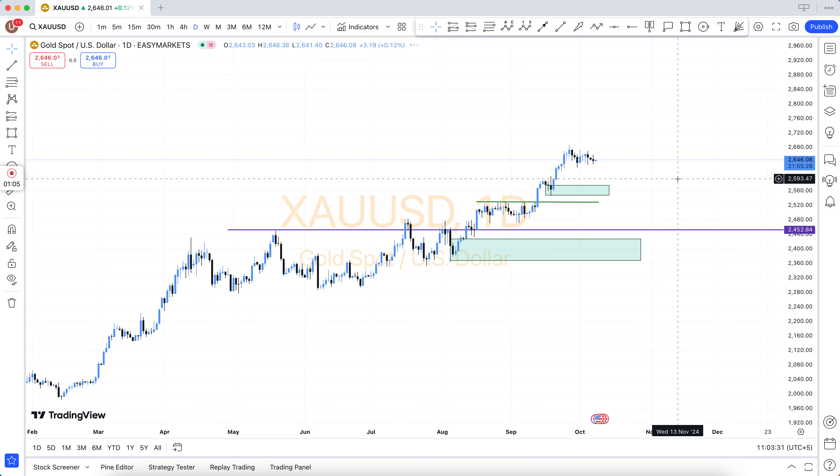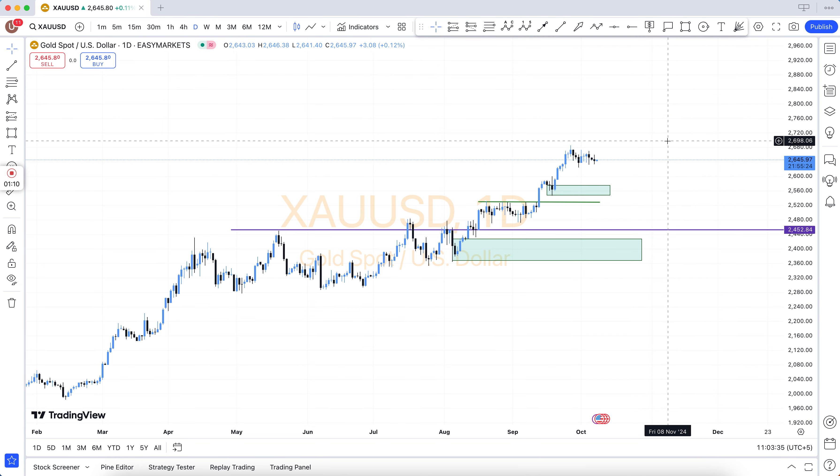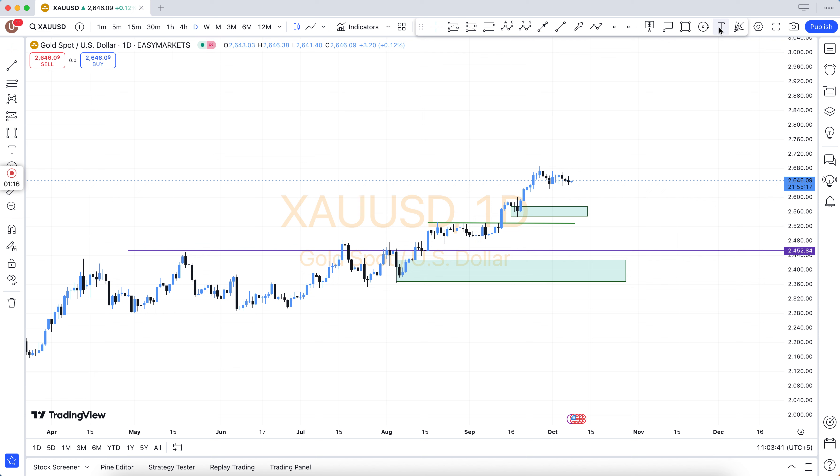You will see the main chart. In the main chart there are the weekly chart and daily chart. After that, come into H4. The key levels marked on H4 include: HBO, LBD, SNR, SND, FBG.